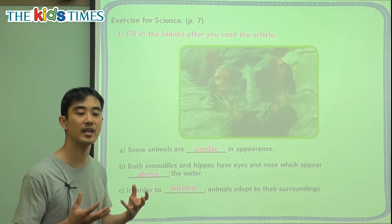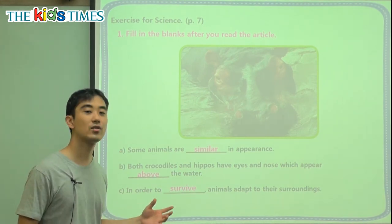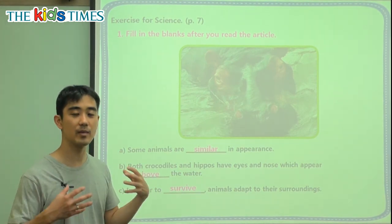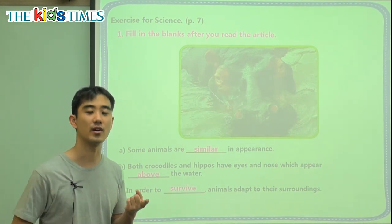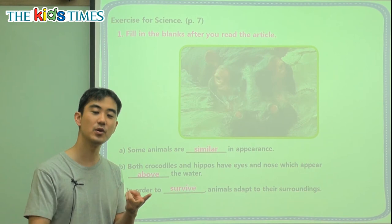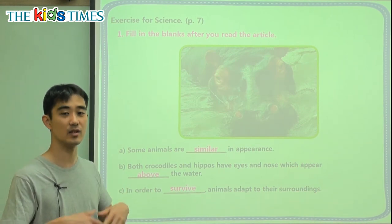Surviving means to be healthy and to keep living — not die. So what do people need to survive? We need water to survive, we need food to survive, and we need a house to survive. These are things we need to live.